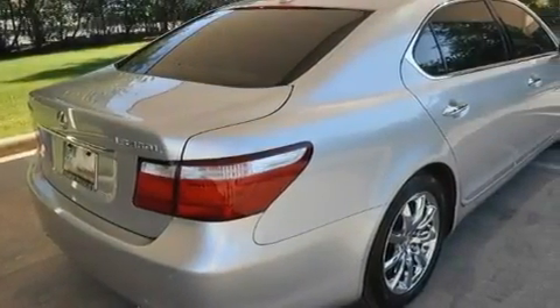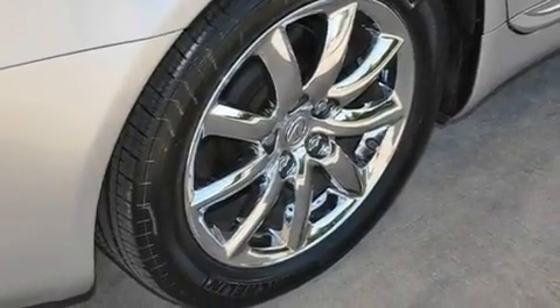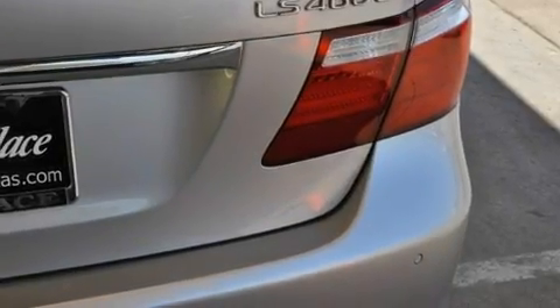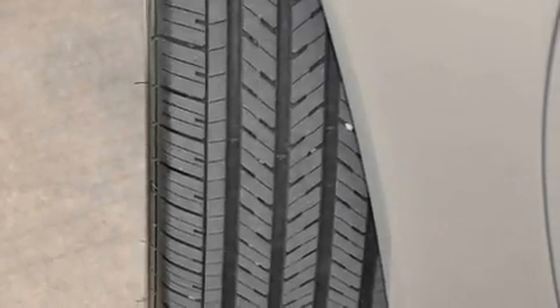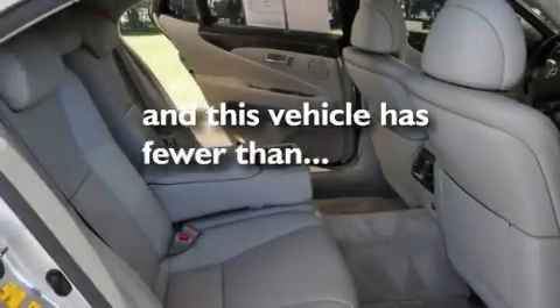Its top features include a heated steering wheel, second row heated seats, a navigation system, XM satellite radio, interior wood trim accents, an air suspension, 18 inch alloy wheels, a low tire pressure indicator, and air conditioning with automatic climate control. This vehicle has less than 34,000 miles.